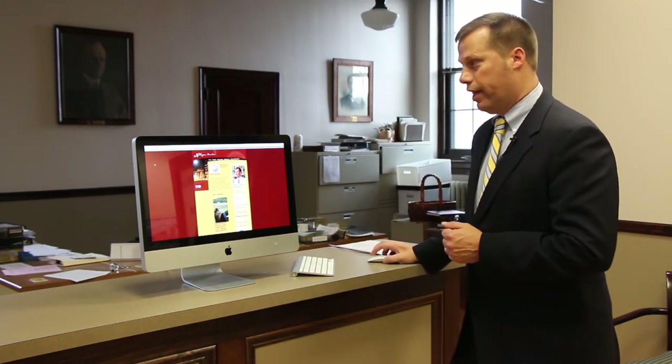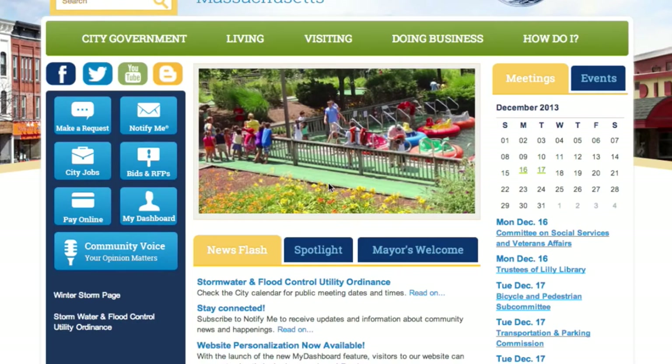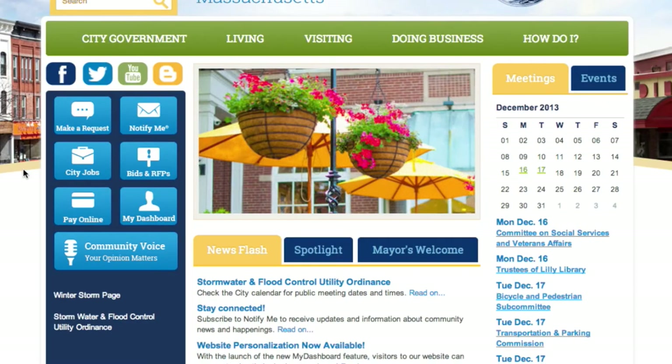Today at 12 noon we'll be effectively flipping the switch. Visitors to NorthamptonMA.gov will no longer see our old site. Instead, they will see a newly designed website for the City of Northampton, which I just pulled up on the screen.